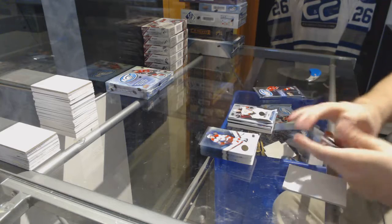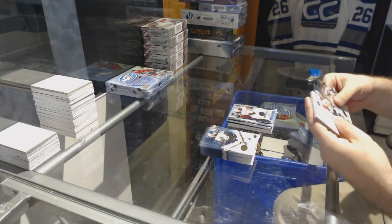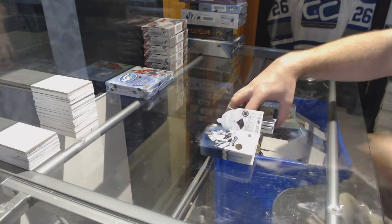9.99 Nick Sorensen for the Anaheim Ducks. And a 12.99 Larsson for the Anaheim Ducks.